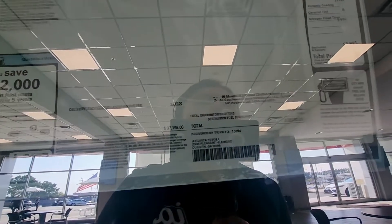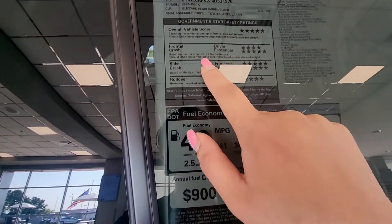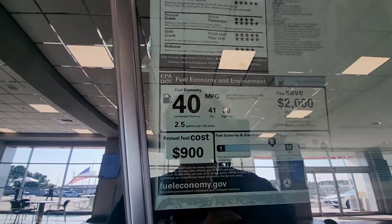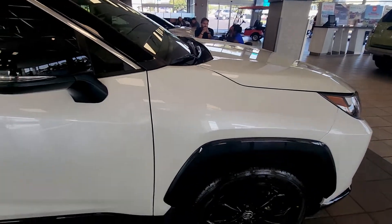You need all the extra ceramic coating on there. It's not that bad — they have a five-star overall rating. Let's take one more look around.